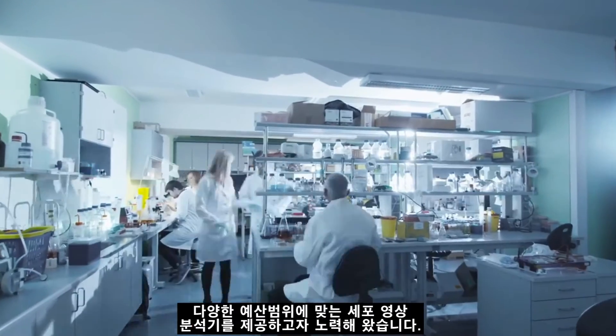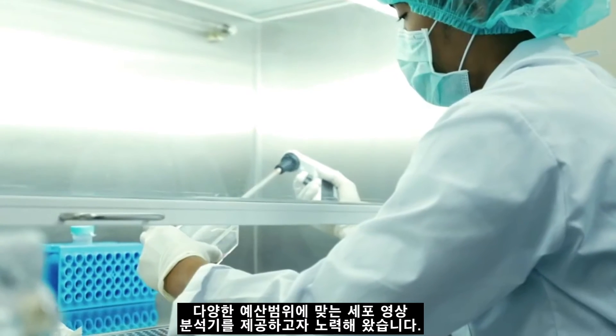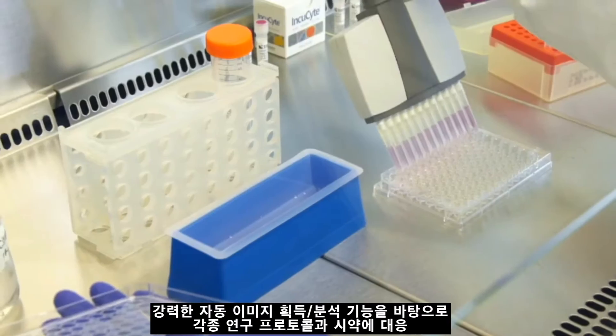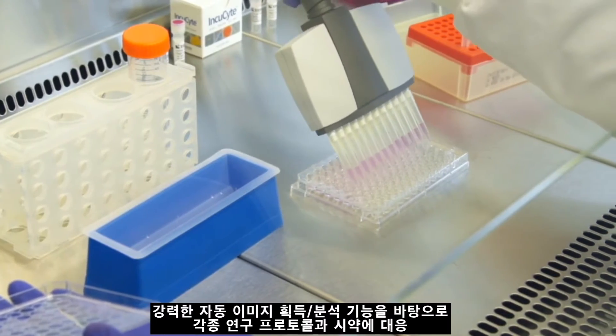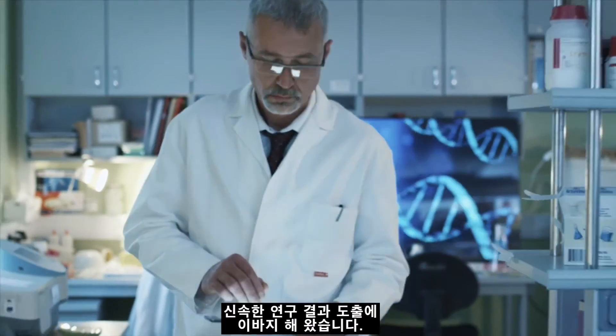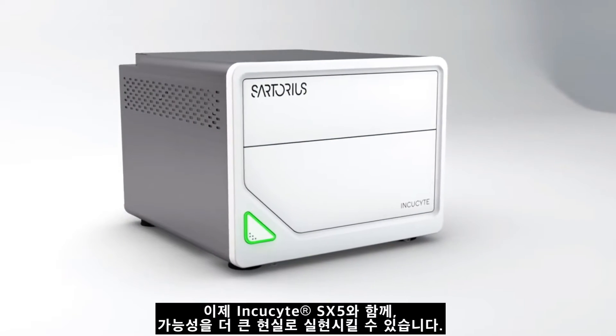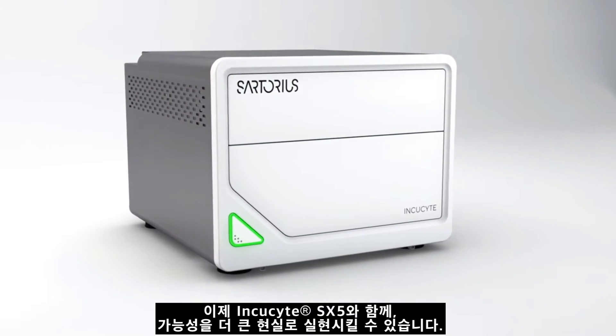The Incusight has risen to this challenge, growing to meet the different needs and budgets of laboratories around the globe. Combining lab-tested protocols and reagents with powerful automated image acquisition and analysis, it is helping to fast-track scientific discovery.